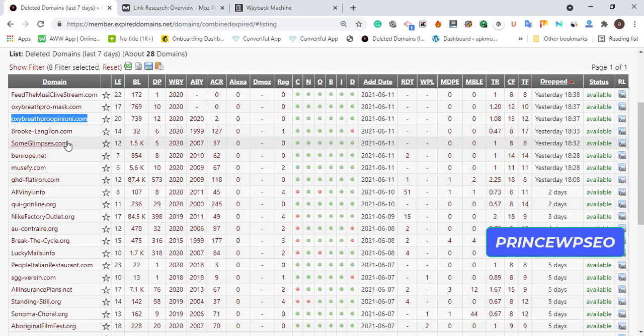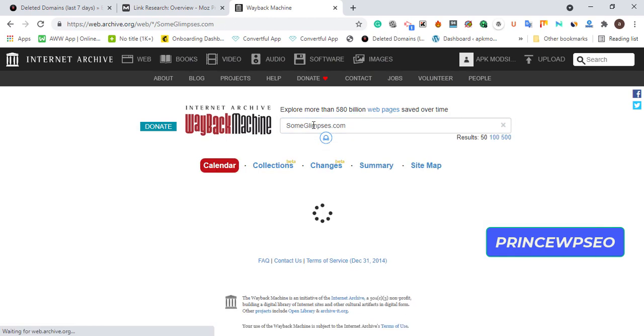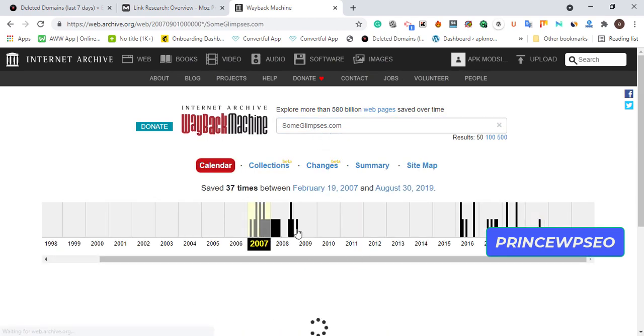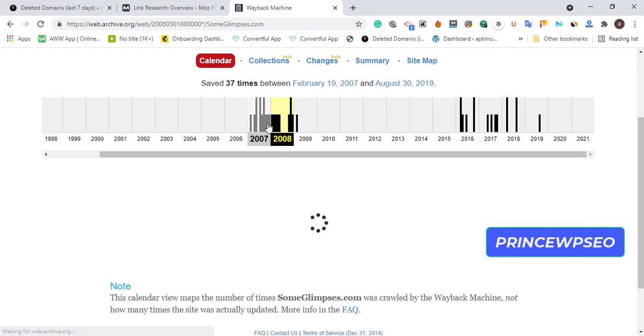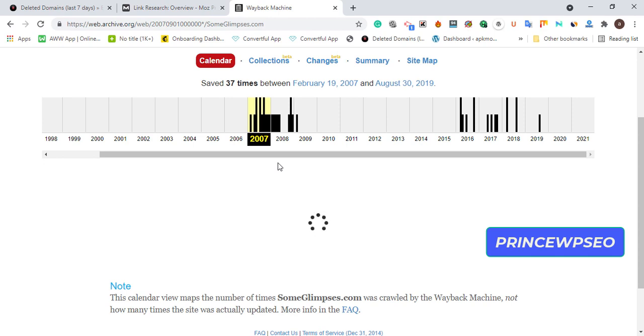Since that domain is taking too long to load, let's try another one. The calendar is still loading due to network issues, so just be patient. For about two years now, expired domains have been one of the best SEO practices and they're still working.